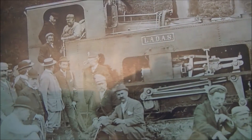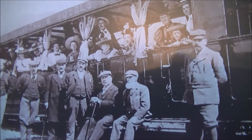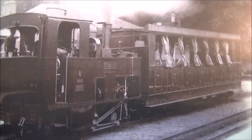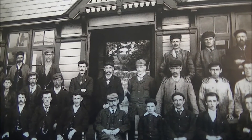Here is that same train and some of the workers and some of the more business-like owners probably. It's likely that this picture was taken on the opening day, which is actually Easter Monday, 1896. This picture shows a train leaving Llanberis in that same year, 1896, and here are some of the workers on that very same day next to the railway offices.